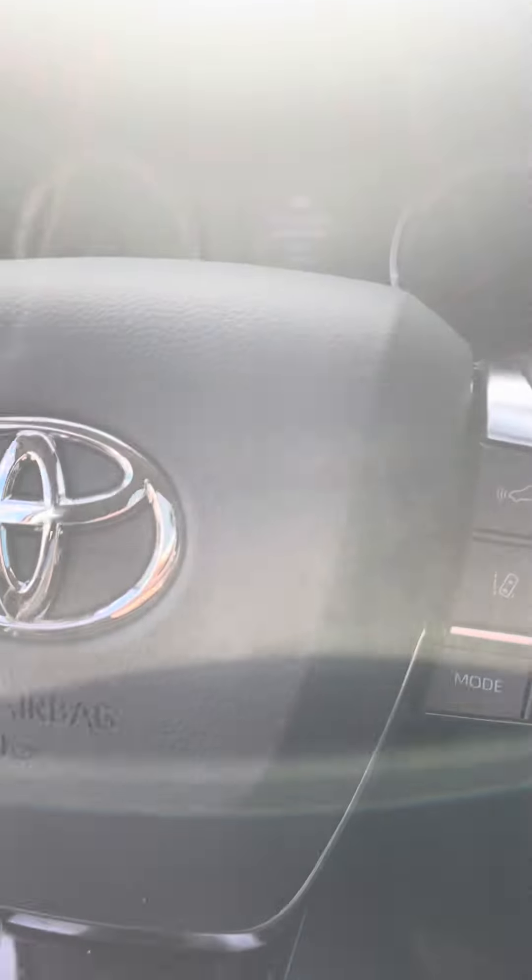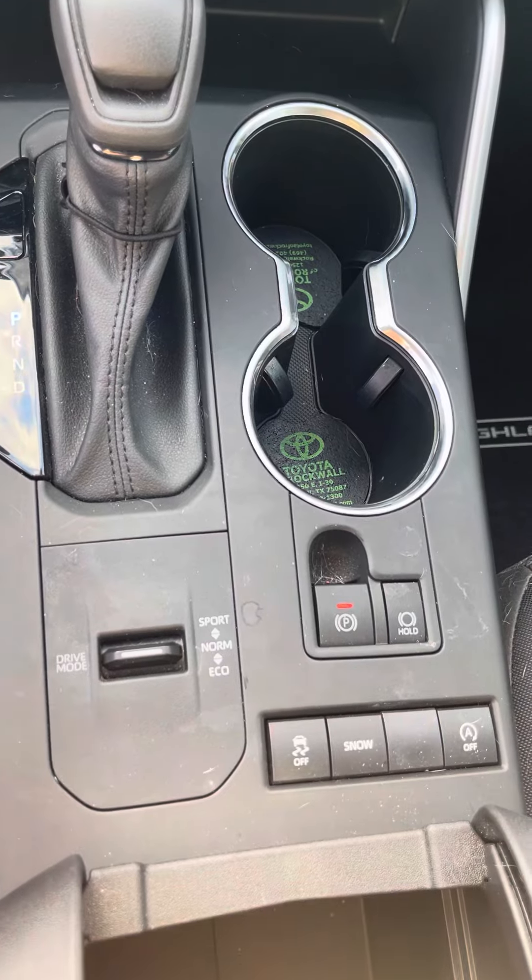Coming on the inside, you do only have 7,700 miles on it. Nice big touchscreen radio with Apple CarPlay and Android Auto. Dual climate control. You have different sport mode, normal mode, and eco mode. Parking sensors, parking brakes, traction control.